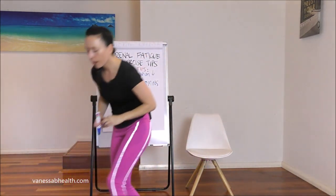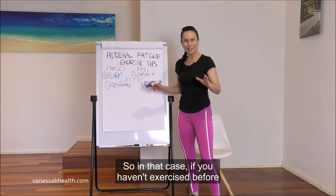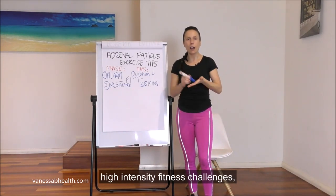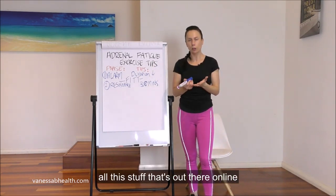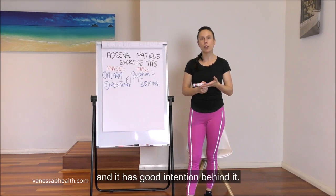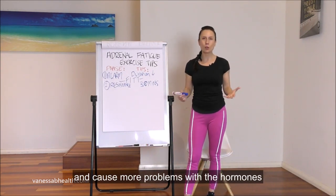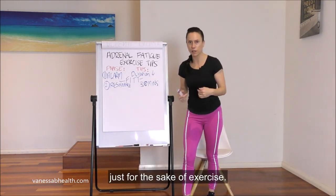If you haven't exercised before and you are in stage 2 adrenal fatigue, now is not the time to be starting high-intensity fitness challenges, boot camp challenges, or weight loss challenges. All that content out there has good intention behind it, but it's not suitable for where you're at. If you're in adrenal fatigue you're going to push your body out and cause more problems with the hormones, because you're elevating what are already quite exhausted adrenal glands.